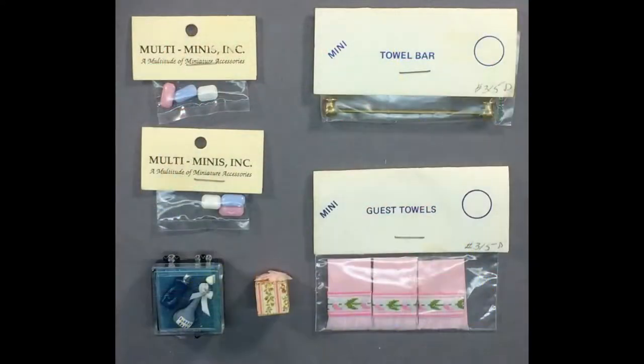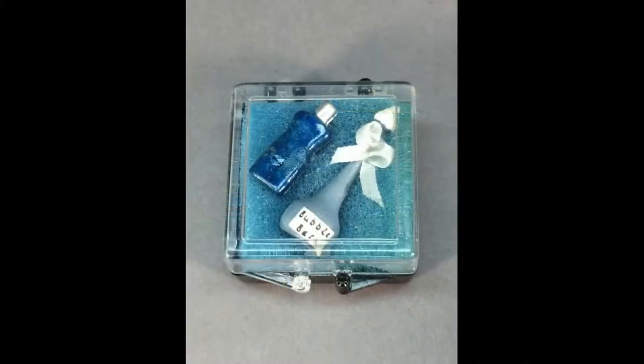Here's a cute vintage lot of miniature accessories for your dollhouse bathroom, including a towel bar and towels, two packages of soaps, tissues, and a set of blue bubble bath and lotion or shampoo bottles.